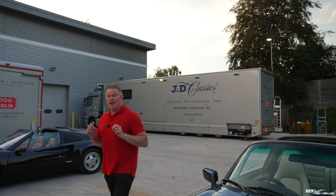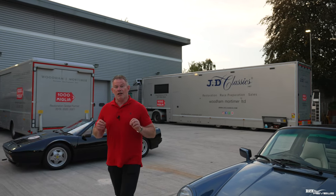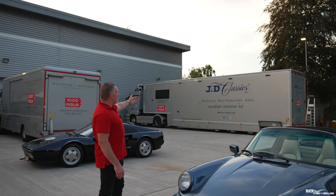Hi everybody, welcome back to Rich Reviews and today we have another Targa for you, kindly provided by JD Classics from Chelmsford.